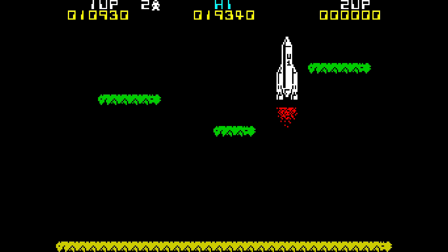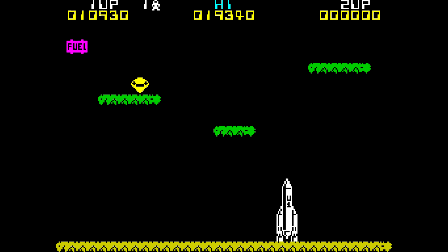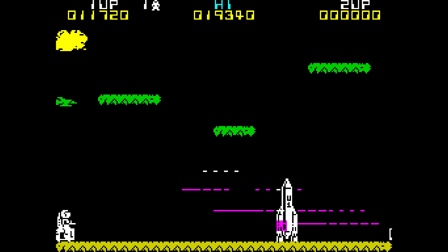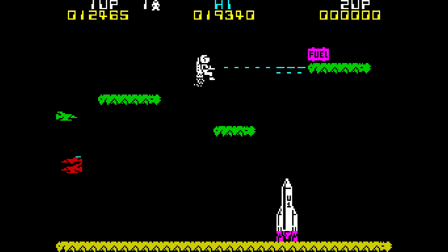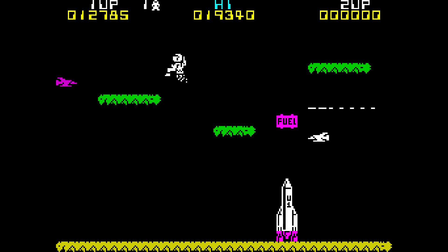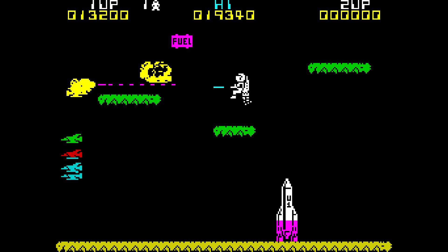Jetpack's gameplay is brilliantly simple. In each stage, playing as an astronaut equipped with - get this - a Jetpack, you have to navigate floating platforms to retrieve the component parts of a rocket ship before returning them to the bottom right of the play area. Once it's assembled, you then need to collect several fuel pods and take them back to the rocket before you can blast off in it and move to the next stage. But the entire process is made more complicated by waves of attacking aliens that you need to fend off with your laser.